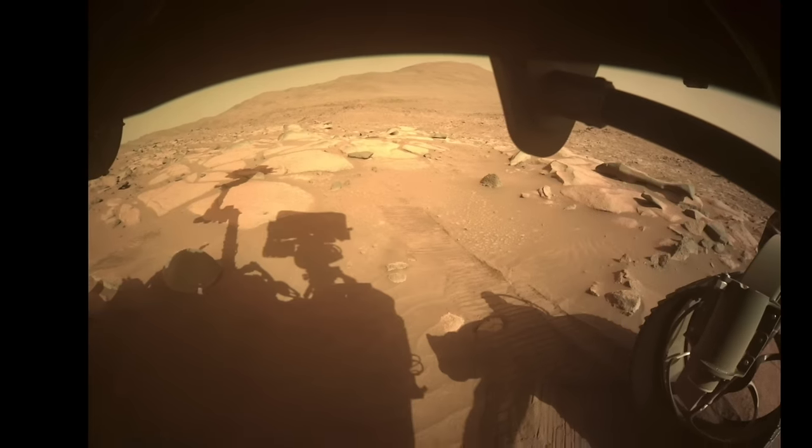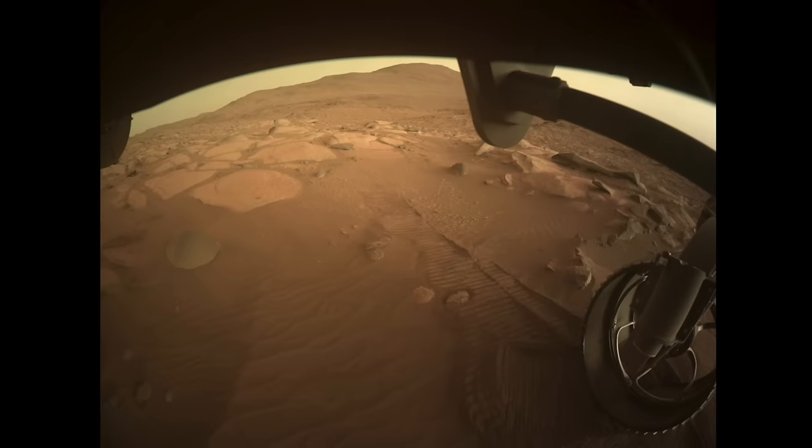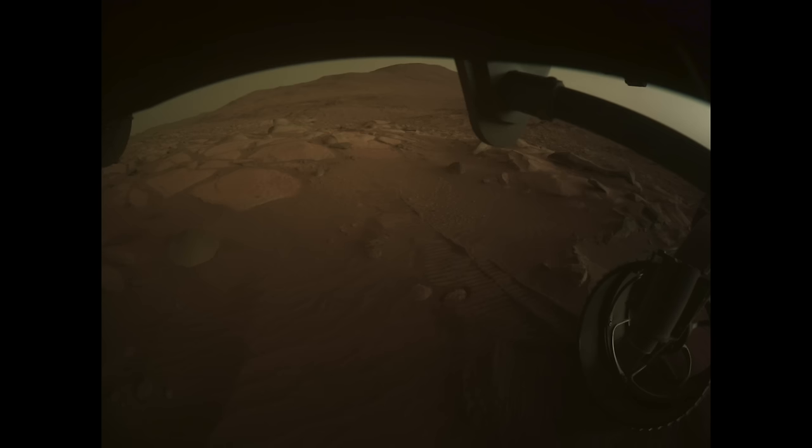Maybe someday kids on Mars will enjoy the hour of playtime between sunset and the streetlights coming on.